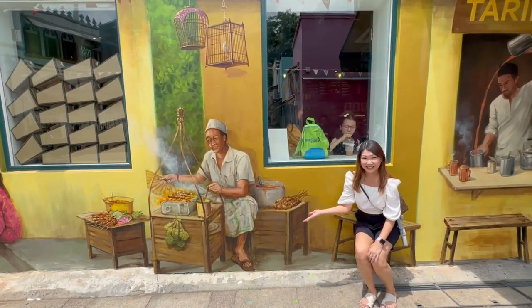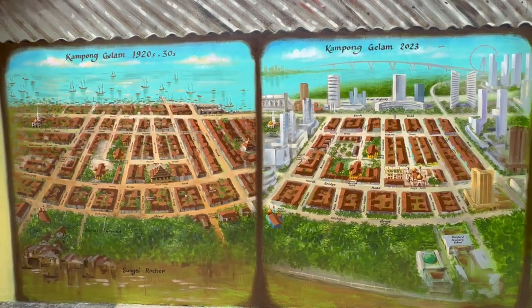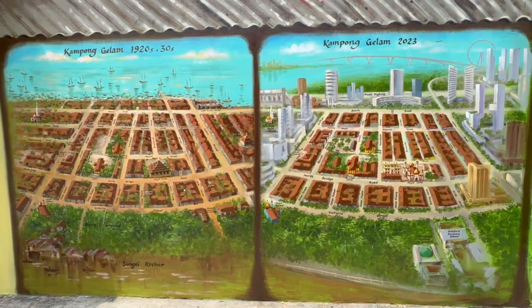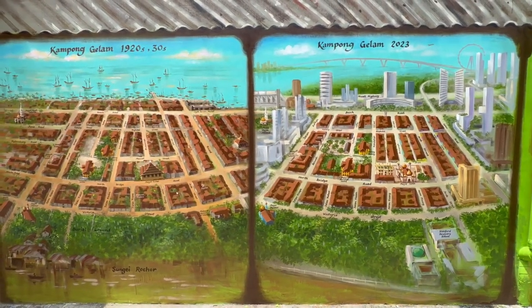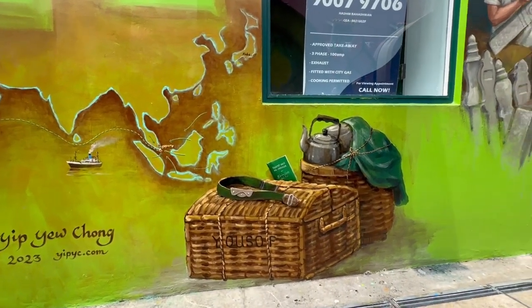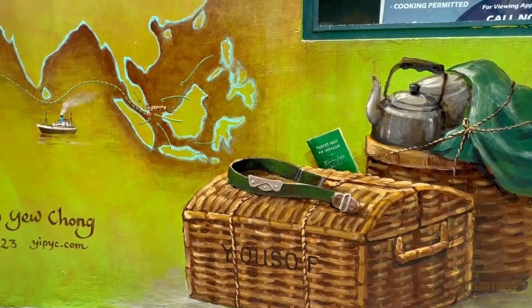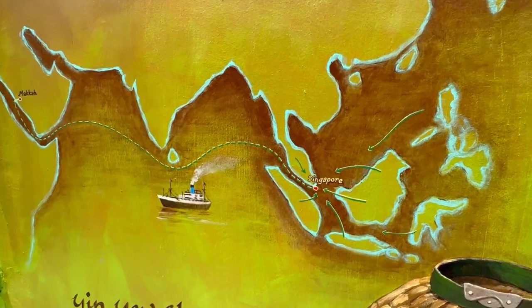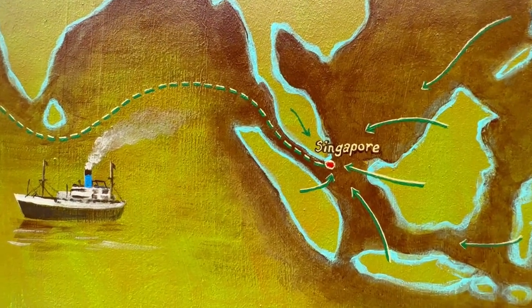I'm still waiting for my satay. Here's an old map and a 2023 map for comparison — how interesting! Kampong Gelam was also once a hub where pilgrims from neighbouring countries would transit before taking the steamship to Mecca.